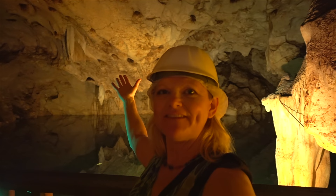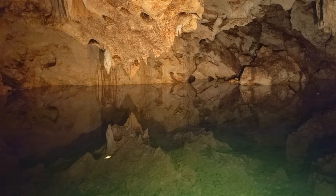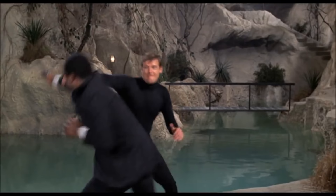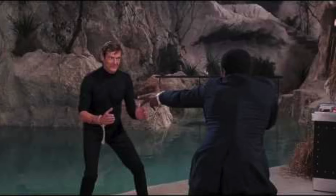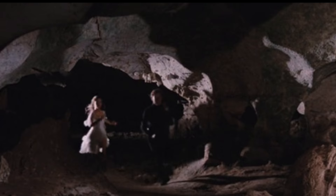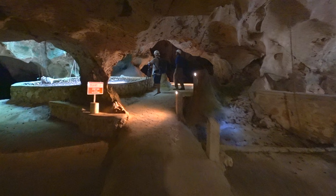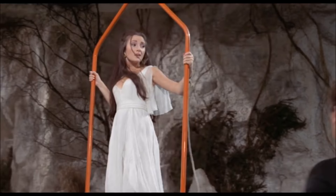Live and Let Die was filmed right here. You gotta go rent it — you gotta watch Jane Seymour and Roger Moore being lowered into the shark tank here. It looks like the scenes were shot on the platform we stood on to look at the cavern. The crew must have been in the water while the actors were on the cement. We found a few caverns that looked exactly like some of the stills we found on the internet. Now that is cool — it was our own James Bond moment in Jamaica.